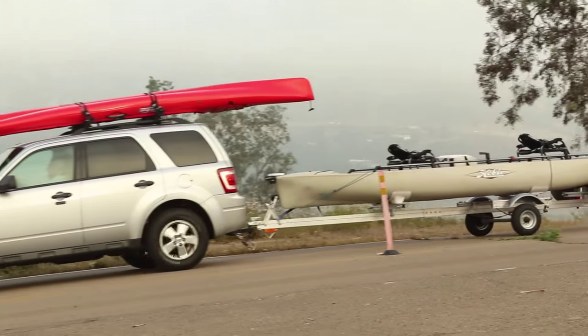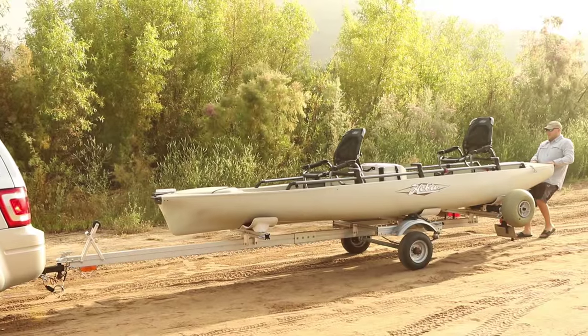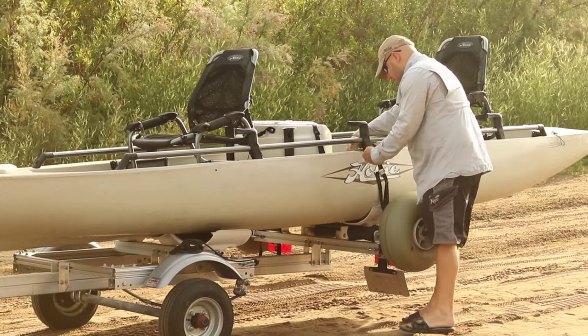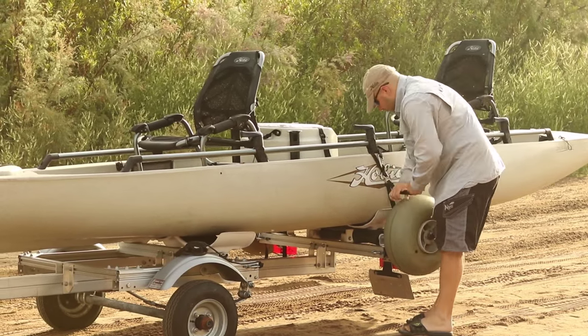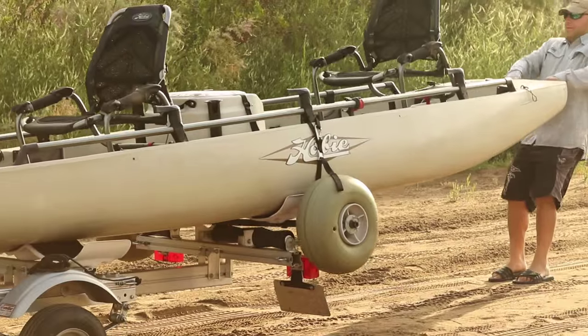Trailex Trailer Company and Hobie Fishing teamed up with a goal of creating a complete transport solution for the Mirage Pro Angler 17. Starting with a top quality aluminum trailer that is lightweight, we added cradles that are custom fit to the 17 Tandem's hull shape. These two items alone make for a great trailering solution.